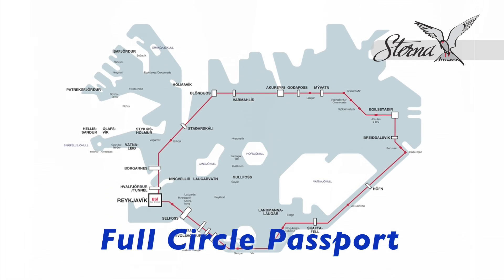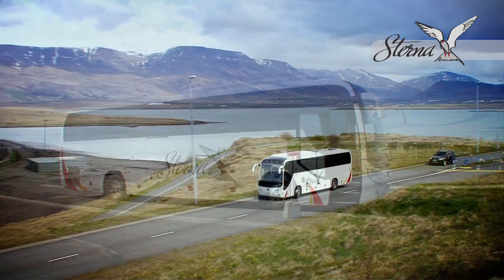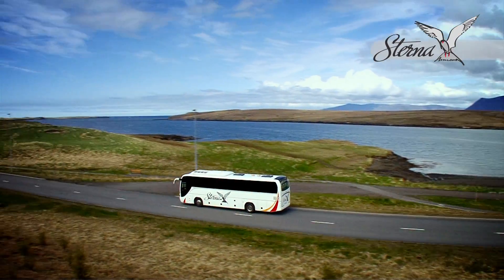The Full Circle passport is our most popular passport. With it you can travel around Iceland's ring road with our scheduled buses. It is perfect for those who do not wish to plan too much ahead, as it connects you with all the other bus roads available.